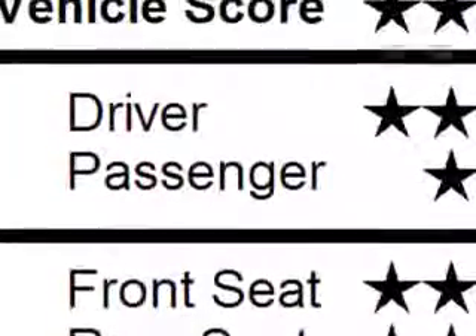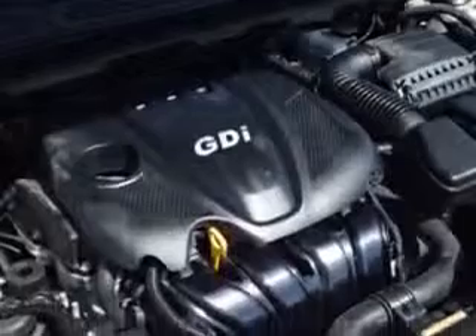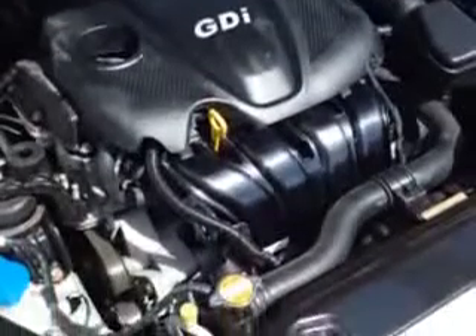Front Seat Type is Bucket. Front Suspension Type is McPherson Struts. Tail and Brake Lights feature an LED Rear Center Brake Light, and much more.